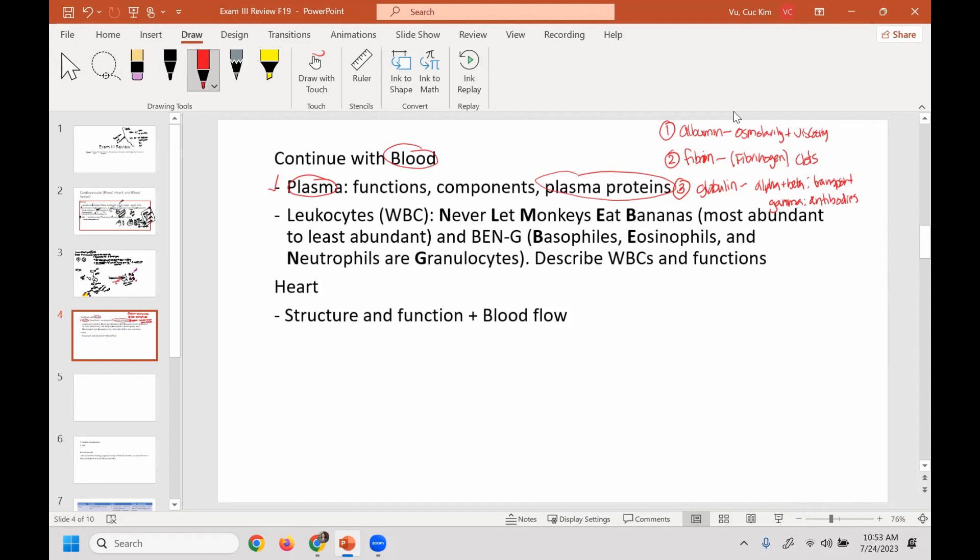Where do you find antibodies? If they're part of your plasma, you find them in plasma, in blood. Then you have the white blood cells. Here's a mnemonic: 'Never let monkeys eat bananas.' It gives you the list of white blood cells in order of most abundant to least abundant: neutrophils, lymphocytes, monocytes, eosinophils, and basophils.